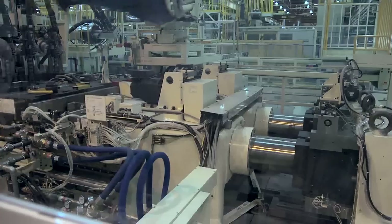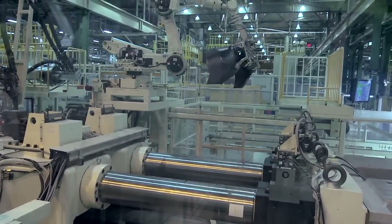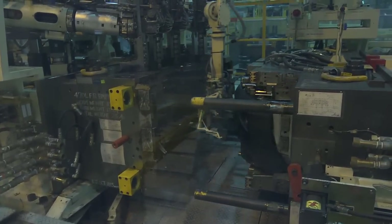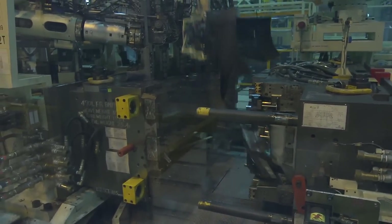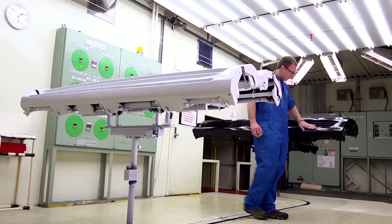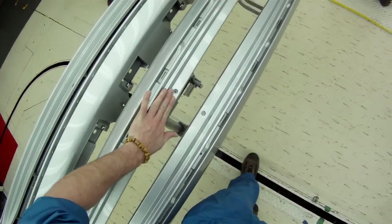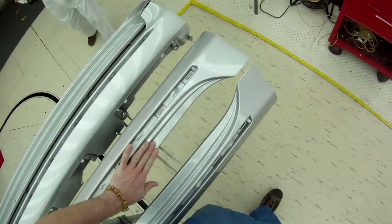The machines in plastics are kept running by the shop's maintenance team members, while another set of skilled tool and die team members repair molds and dies. At the end of each plastics process, team members inspect their parts for quality and then load them onto a parts carrier for delivery to the next process, including assembly.